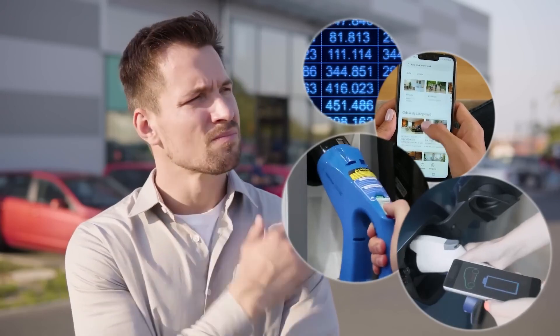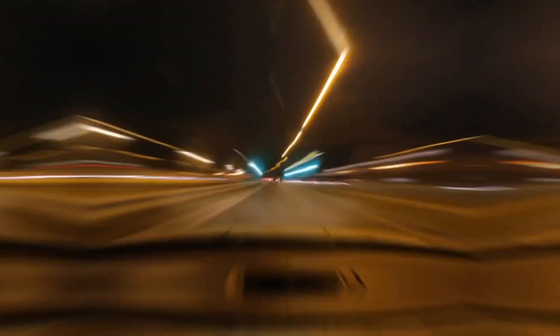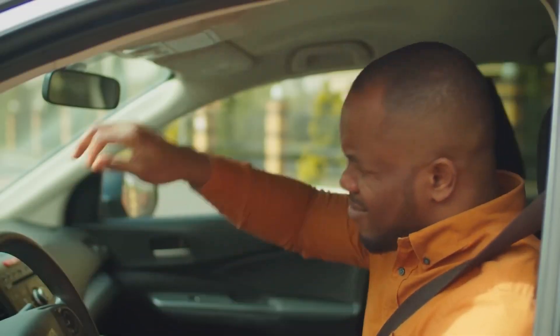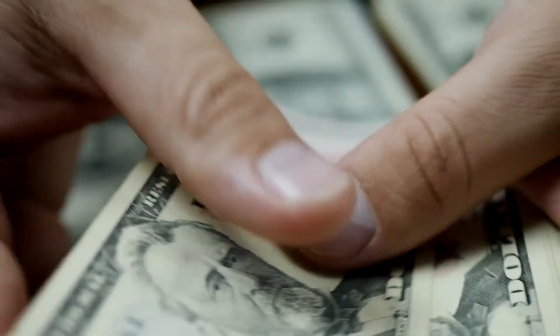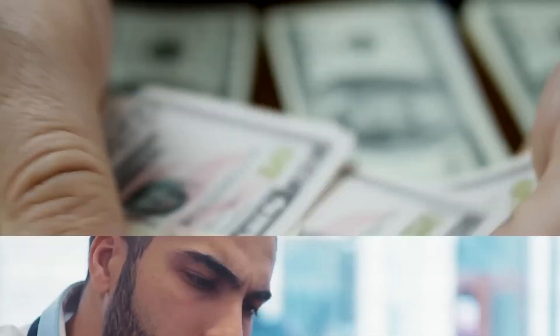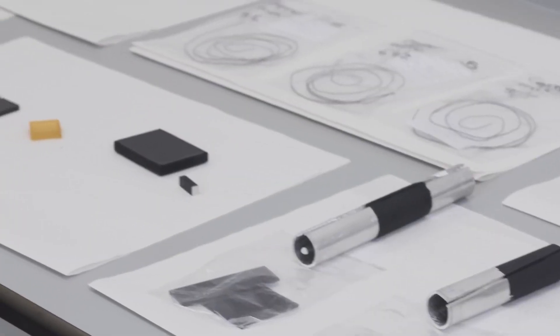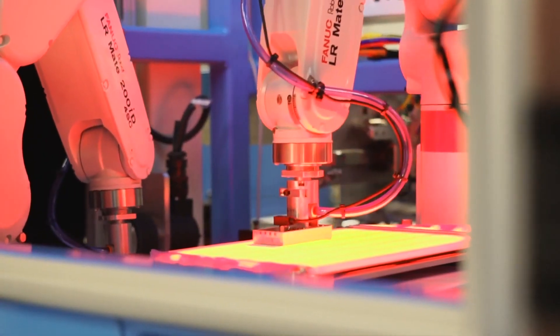As EV technology evolves, older models can become rare, making it difficult to find replacement parts. If a critical component fails and you can't find a replacement, you might be forced to buy a new car sooner than planned. This is especially true for less popular models or brands that no longer produce certain parts. These things have to be checked before buying a used car.